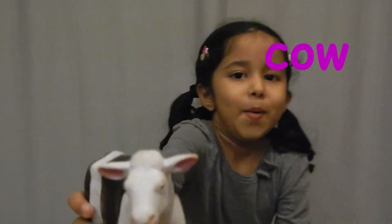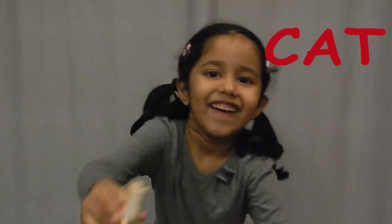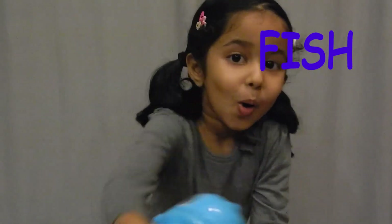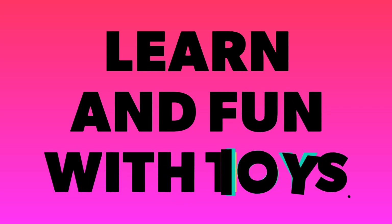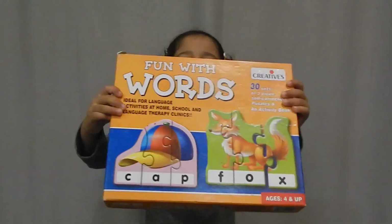C or the blue cat? C or the cat? Meow! This is this one! Hey everybody! Today we are going to play with learning puzzles!